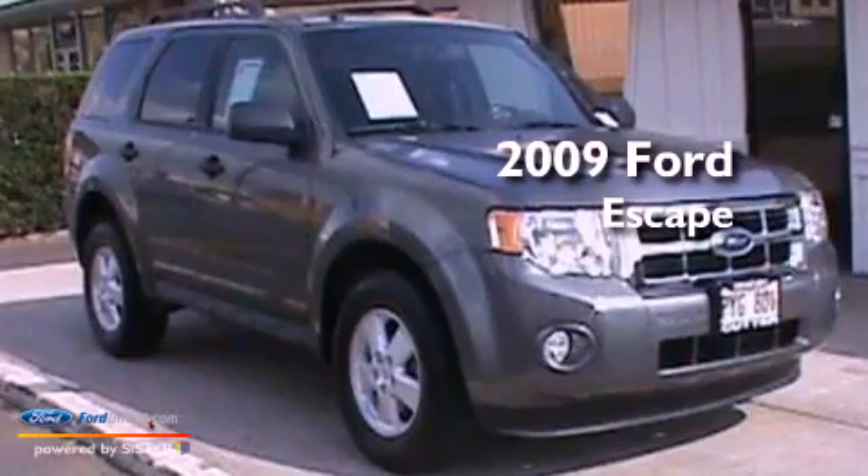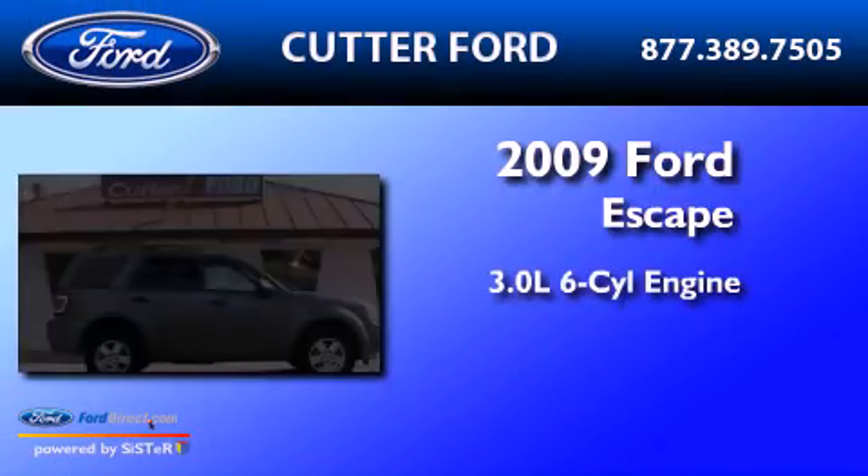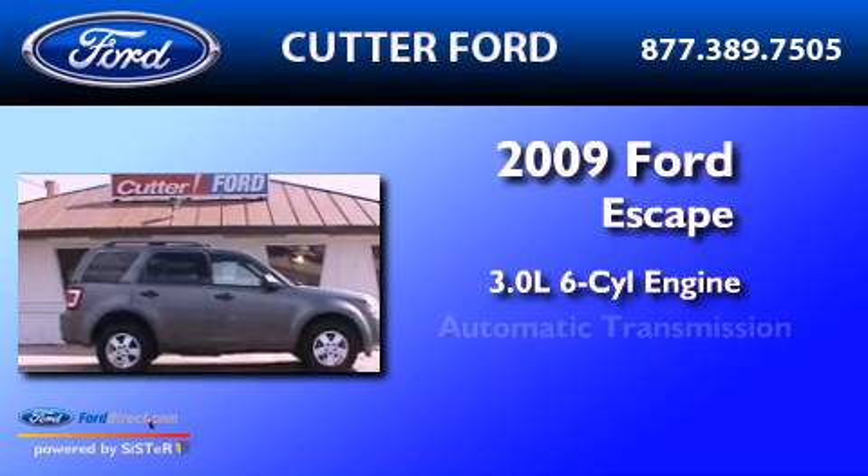This is a 2009 Ford Escape. It has a 3.0-liter six-cylinder engine and an automatic transmission.